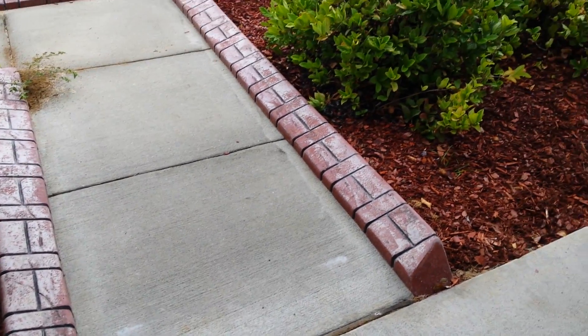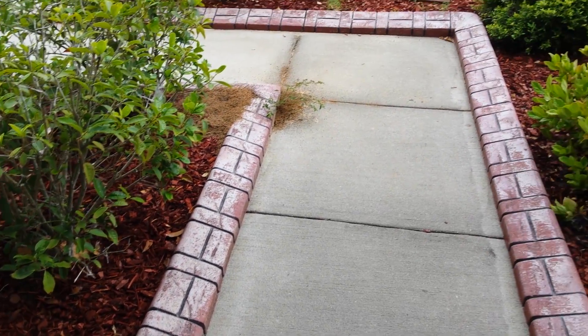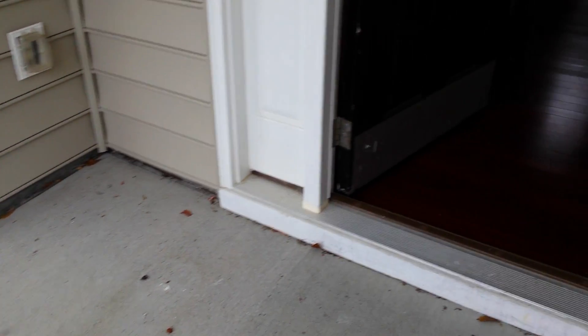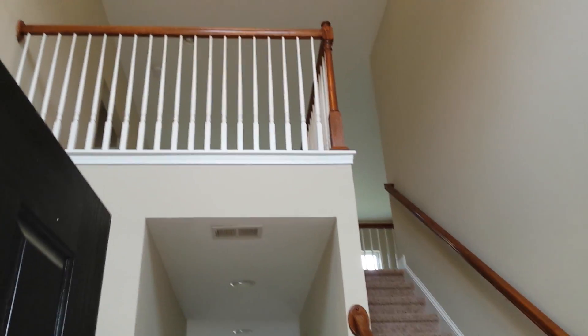Hey, real quick, I just wanted to show you from the curb, or from the porch, you can see these beautiful curb-cut pavers that are concrete and built in to look like brick, which is a nice way to separate your flower beds from the rest of your grass so no weeds start to grow over in it. You don't have to edge. Here's your porch — plenty of room for a couple of rockers or chairs sitting out here.